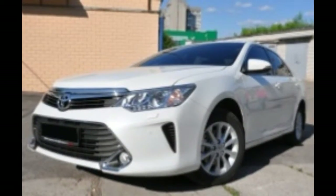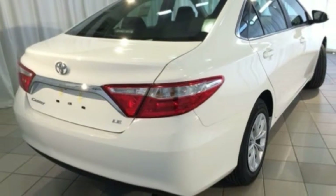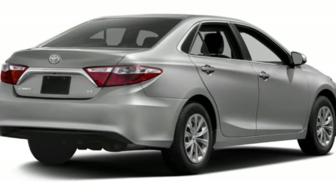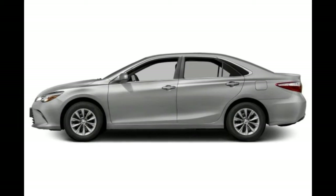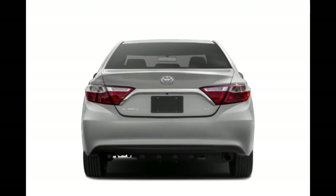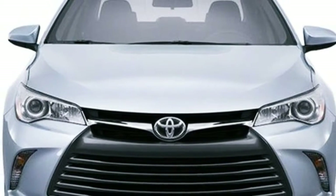Camry XLE V6, $31,370, substitutes the V6 engine for the four-cylinder. Camry XSE, $26,310, gets sport leather ultra-suede upholstery, dual-zone climate control, LED headlights and running lamps, and 18-inch machined alloy wheels. Camry XSE V6, $31,370, has the V6 engine, adding a universal garage door opener, auto-dimming mirror, sunroof, acoustic windshield, and dual exhaust outlets. Camry LE Hybrid is $26,790, Camry SE Hybrid $27,995, and Camry XLE Hybrid $30,140, equipped as their respective non-hybrid counterparts.